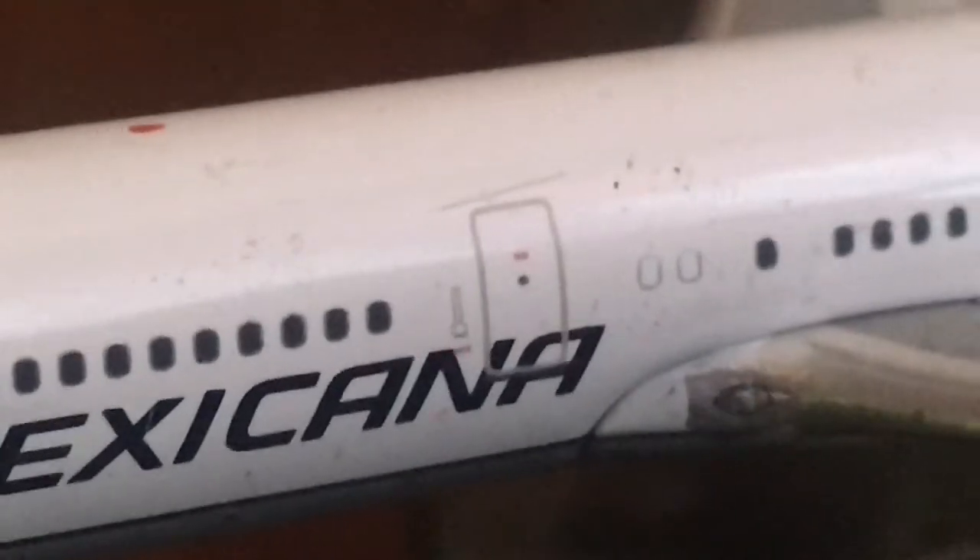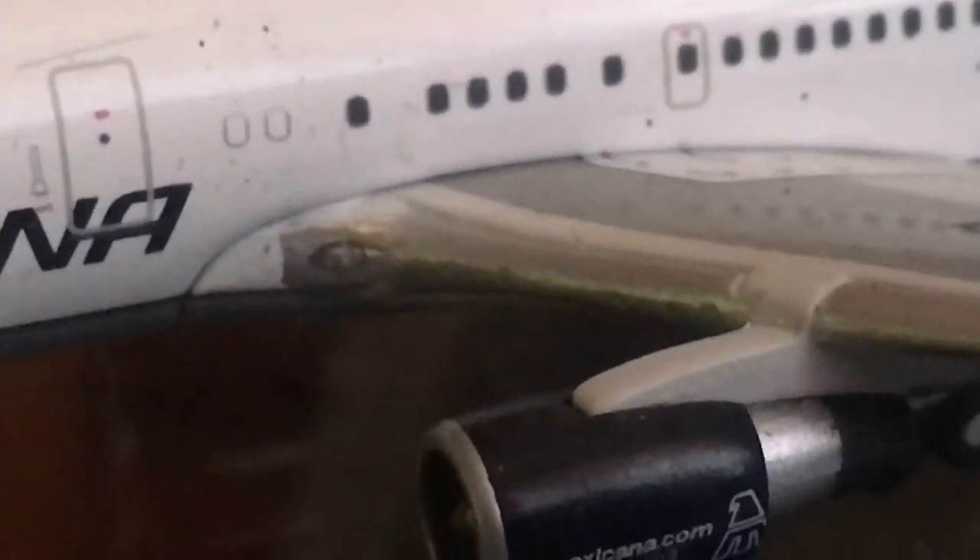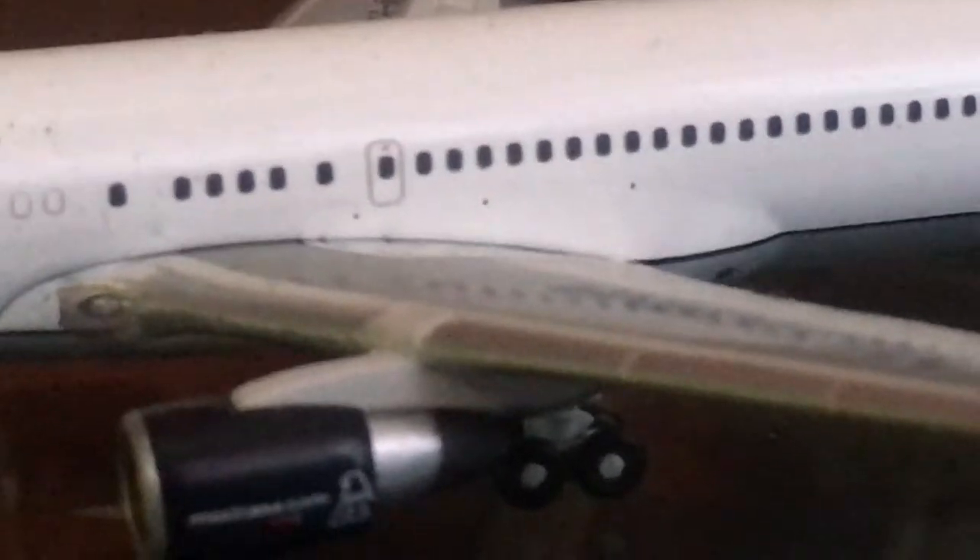The second door, the wing lights, the engines with Mexicana.com on them. The end of the wing and the tip.